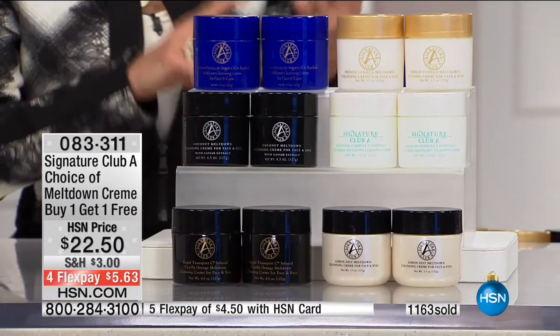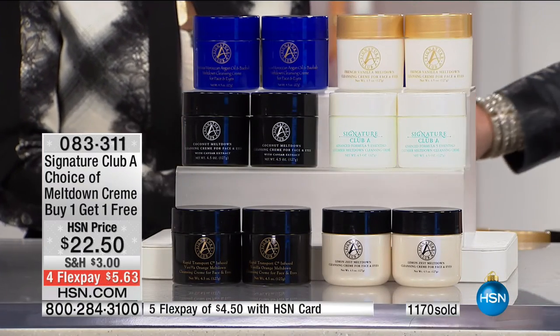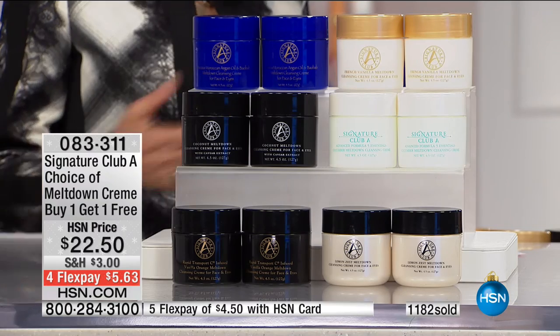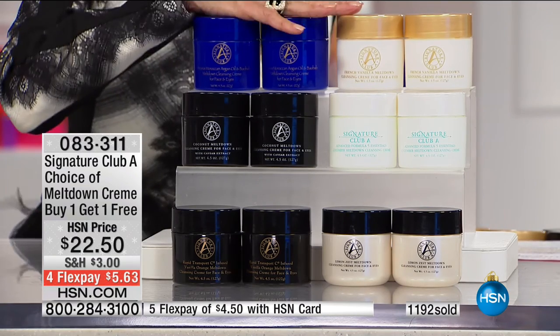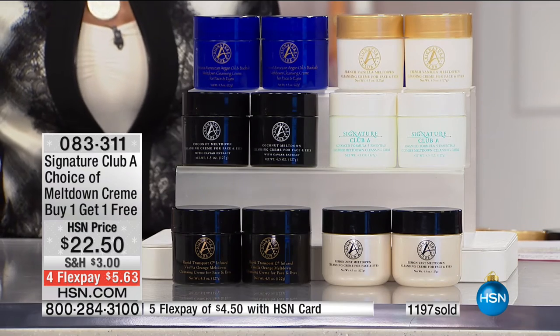We're getting limited now. The vanilla orange — we have fewer than 200 left. The cucumber, only 400. And then a few more in the coconut, the lemon, and the French vanilla. Customer pick — buy one, get one free. Call 0-833-111. Stay right where you are because we don't want you to miss anything.